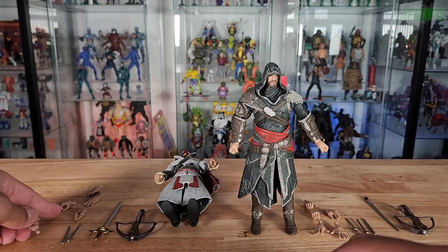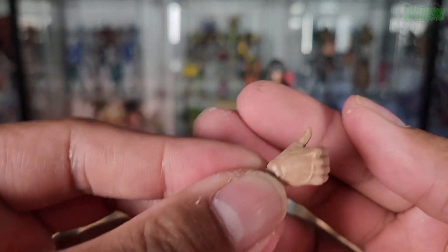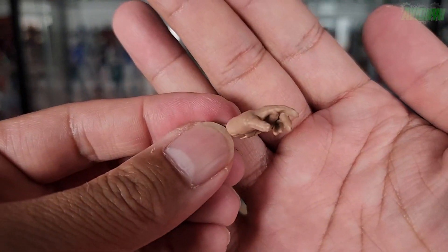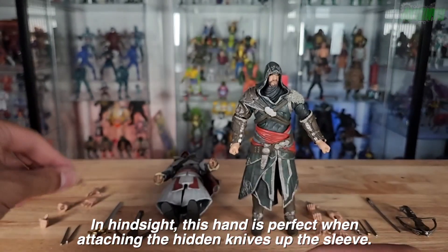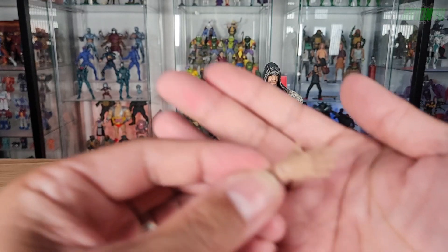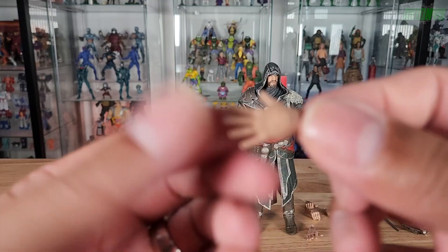We have one right gripping hand, and then a semi-gripped right hand that also articulates side to side with good detail showing off the fingernails. There's also a left hand with a more relaxed sculpt pose. It's surprising they didn't make it an even six hands. The Revelations hands appear to be the same — checking them, yes, they're the same exact hands, so you can't really interchange anything unique between the two.